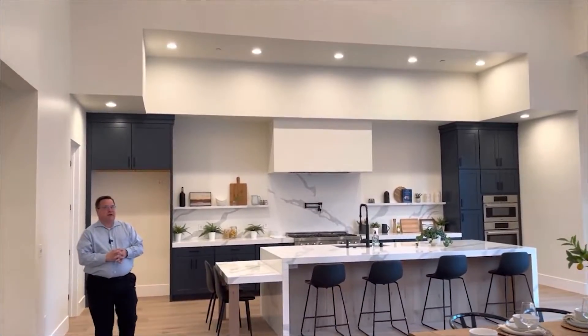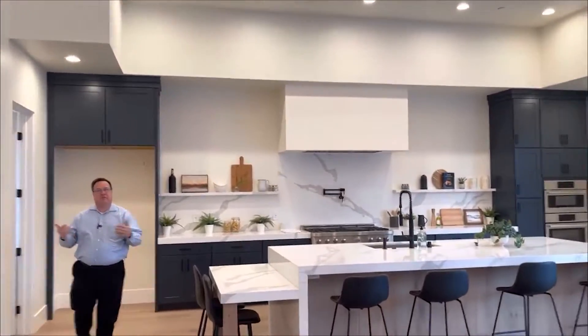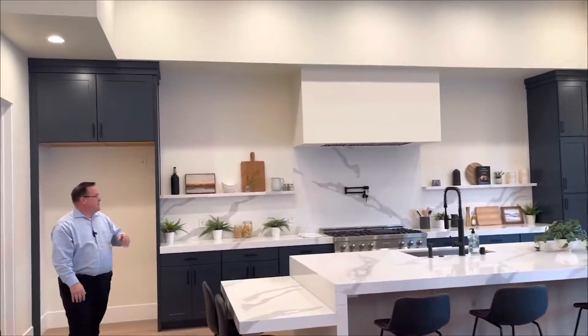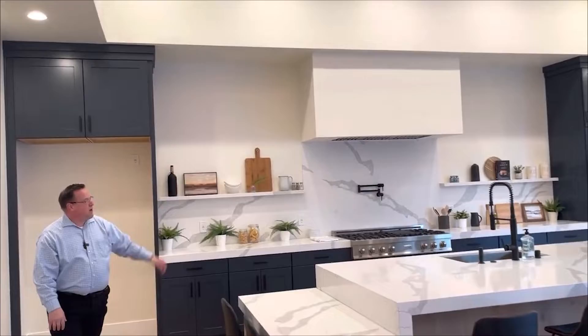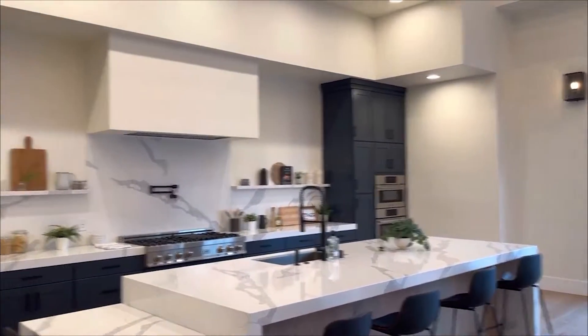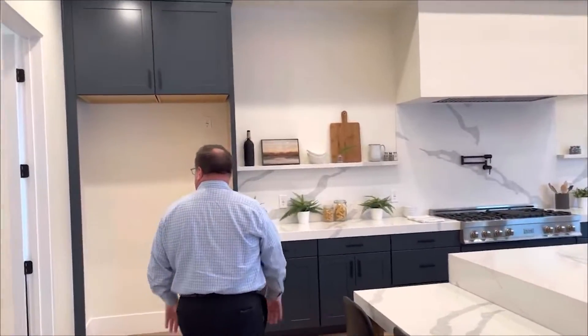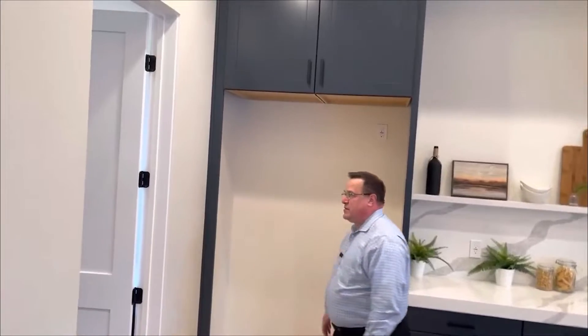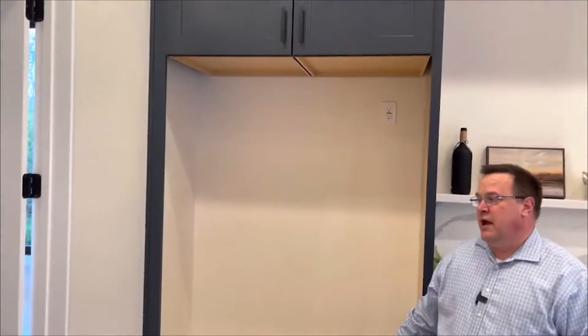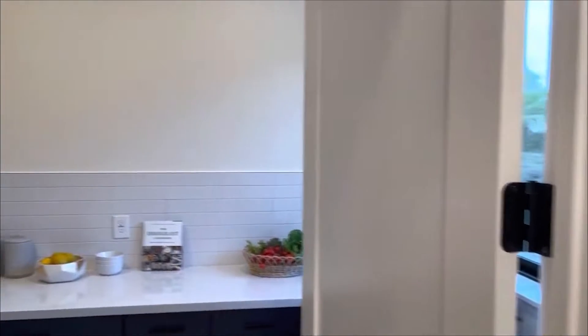As you get into the kitchen space, one of the beautiful things about this kitchen is you're never separated from the rest of the house. You have this open kitchen with commercial grade countertops, a commercial grade stove, and this beautiful setting where you can enjoy the rest of your guests at the same time as you prepare the food. It's a great space for a large commercial kitchen, and then we have a walk-in pantry with what we used to call a Butler's pantry.